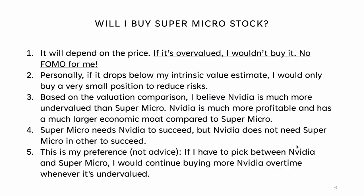So will I buy Supermicro's stock? My answer is: it will depend on the price. If it's overvalued, I wouldn't buy it. I missed out on buying Supermicro last year, and I don't want to FOMO buy Supermicro now when I think it's likely overvalued. But if Supermicro drops below my intrinsic value estimate, I will only buy a very small position because of the risks I talked about in this video. Based on the valuation comparison, I believe NVIDIA is much more undervalued compared to Supermicro. NVIDIA is very profitable and has a much larger economic moat. Supermicro needs NVIDIA to succeed, but NVIDIA does not need Supermicro in order to succeed. If I had to pick between NVIDIA and Supermicro, I would continue buying more NVIDIA shares over time whenever NVIDIA is undervalued. These are only my opinions and analysis based on my research — they are not financial advice. There are always risks associated with investing, and it's very important to invest in what you know and not speculate.